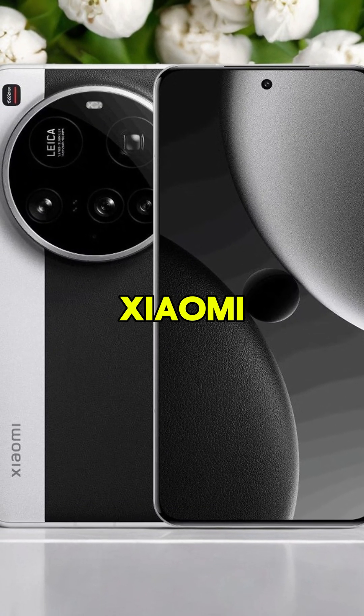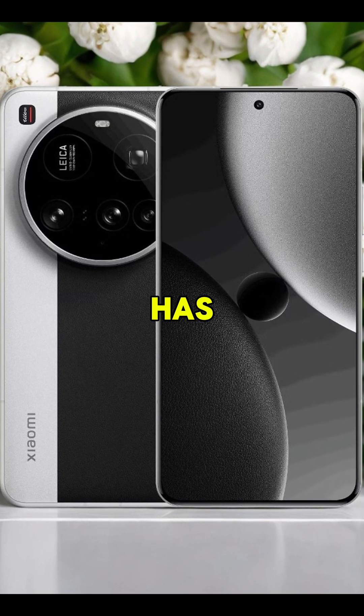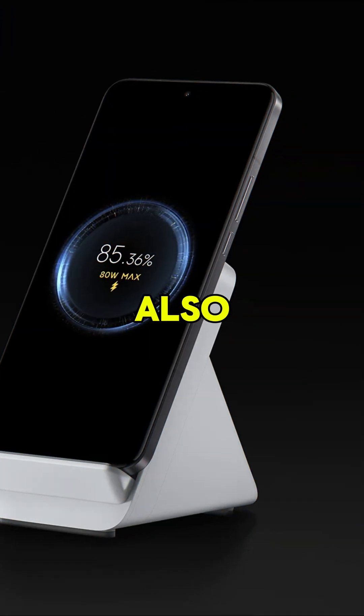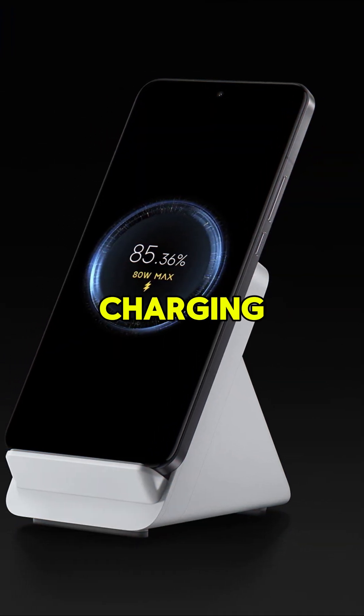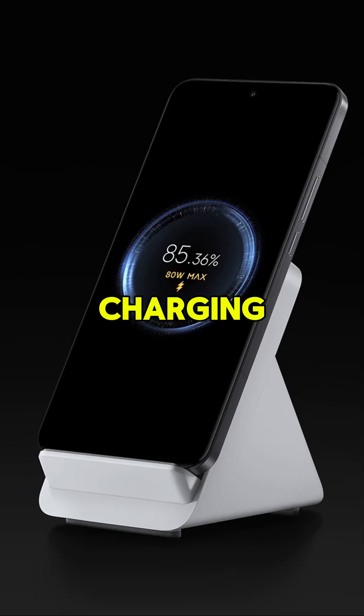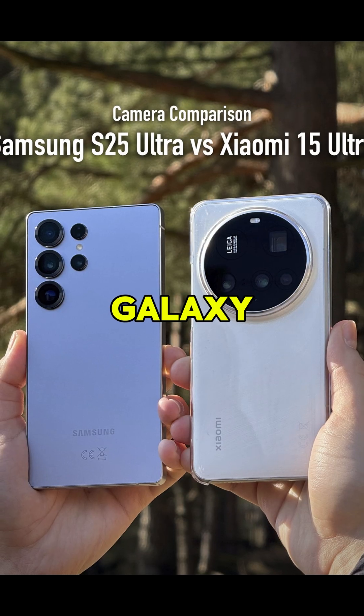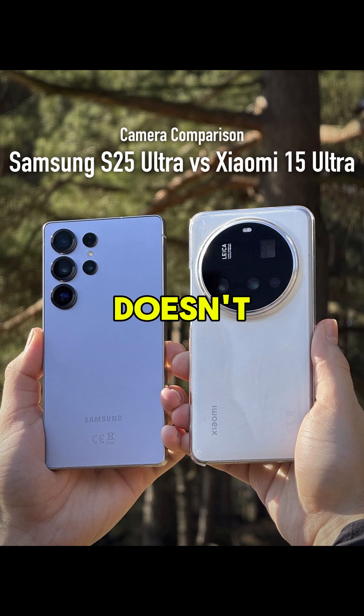Speaking of battery, the Xiaomi 15 Ultra not only has a 5,410 milliamp hour capacity, but also supports 90-watt wired charging and 80-watt wireless charging. This means you can fully charge the device in less than an hour, while the Galaxy S25 Ultra doesn't come close to this speed.